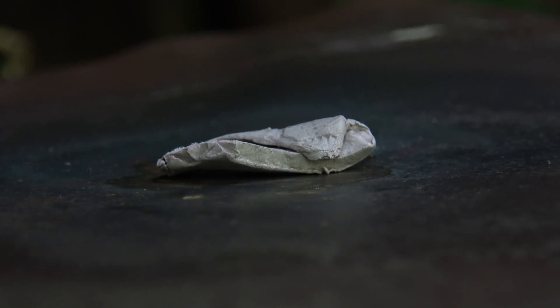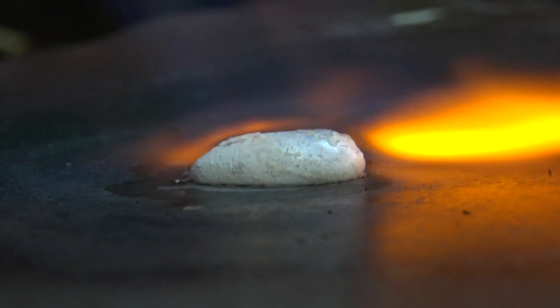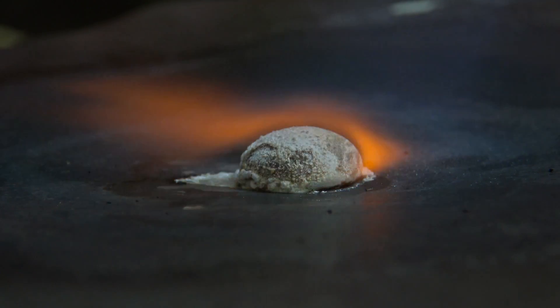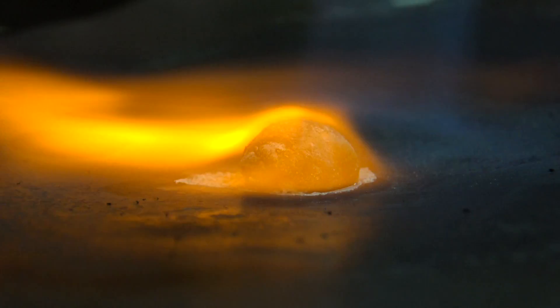So I put a piece of sodium on a metal plate and heated it with a Bunsen burner until a reaction took place. What followed was for sure one of the most beautiful reactions I had seen.